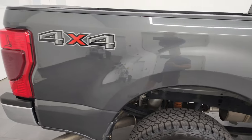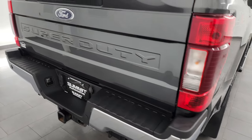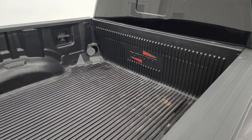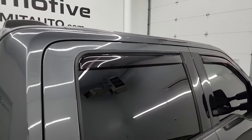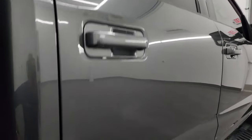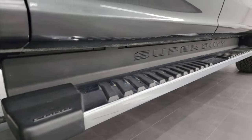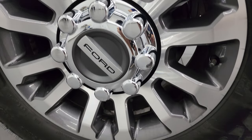I take these HD videos so if you are far away or cannot make the trip down but you're still interested in purchasing the truck, you can see the truck, hear the truck, and have confidence in the vehicle before you even get here. When you do get here there are absolutely no surprises and you can make a smart and informed buying decision from wherever you're at. If this video helps you make that buying decision, let your salesman know that you saw the video and that Brett sent you.